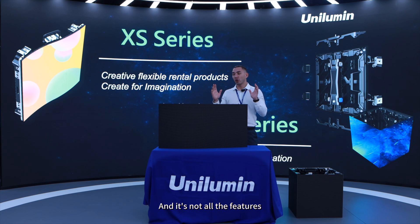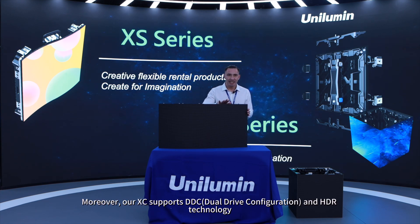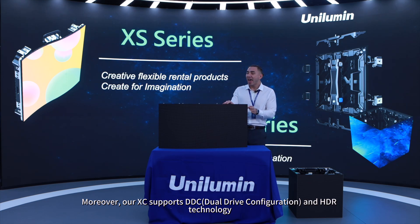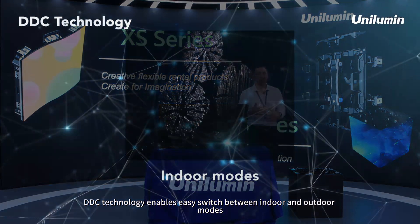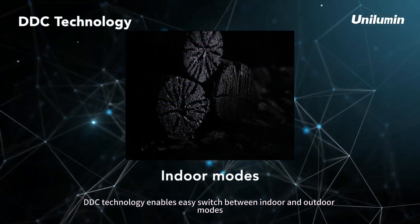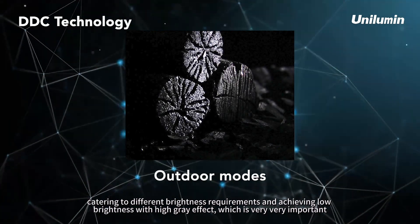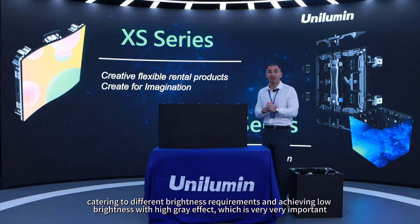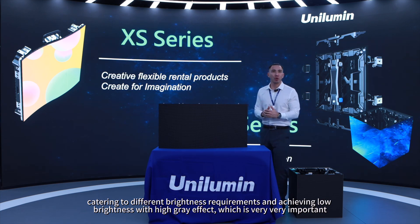And that's not all the features. Our XE also supports DDC — Dual Drive Configuration — and HDR technology. DDC technology enables easy switching between indoor and outdoor modes, catering to different brightness requirements and achieving low brightness with high grey effect, which is very important.